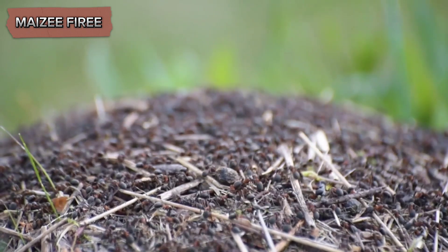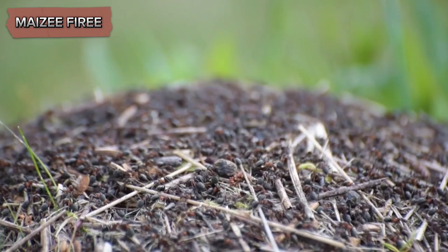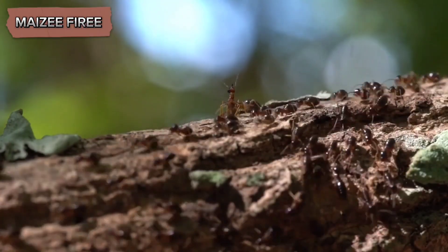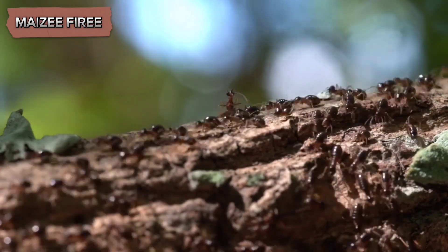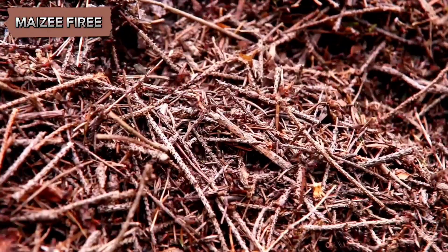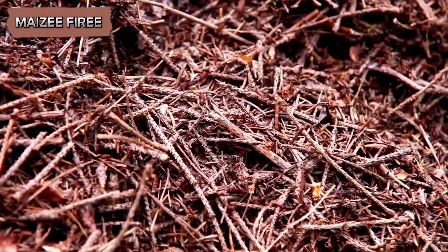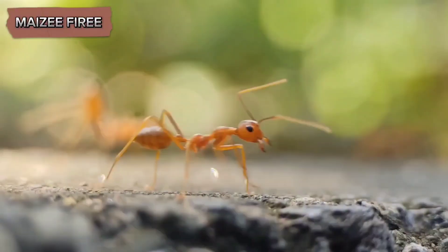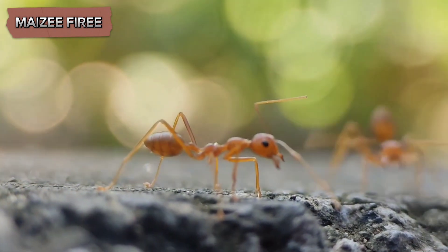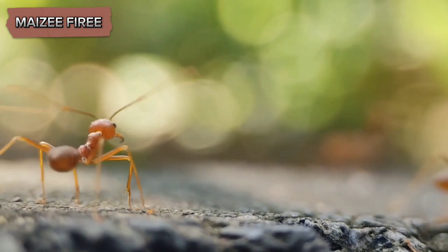The mutualistic relationship between the bullhorn acacia ant and the acacia tree is a remarkable example of coevolution and ecological interdependence. The tree provides food and shelter for the ants, while the ants offer protection against herbivores and competing plants. This partnership enhances the growth and reproductive success of the acacia and illustrates the intricate connections between species in an ecosystem. Studying this mutualism offers valuable insights into evolutionary biology, ecology, and animal behavior, highlighting the complexity and diversity of life on earth.